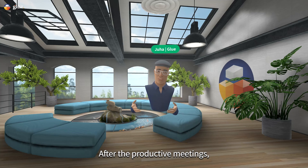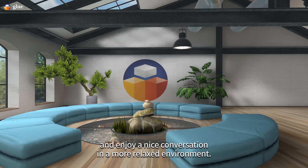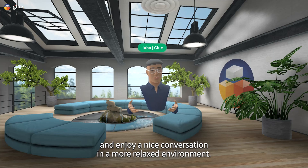After the productive meetings, your team can all gather upstairs around this cozy couch and enjoy a nice conversation in a more relaxed environment.